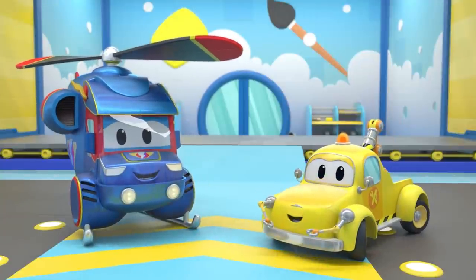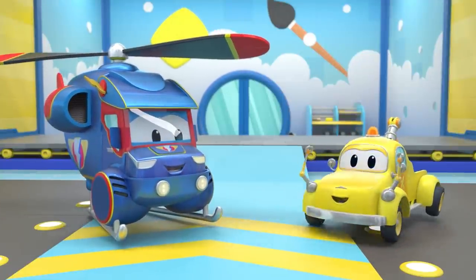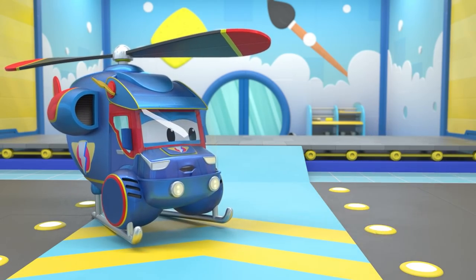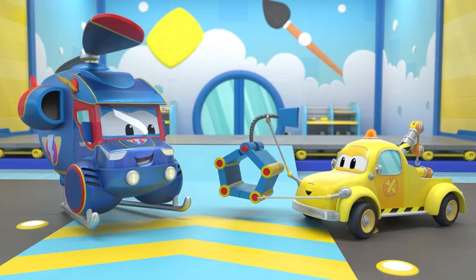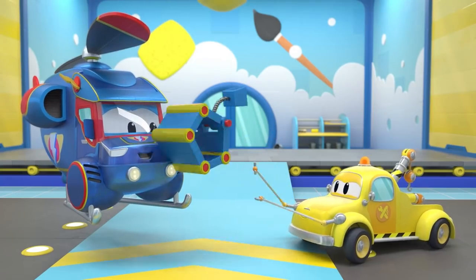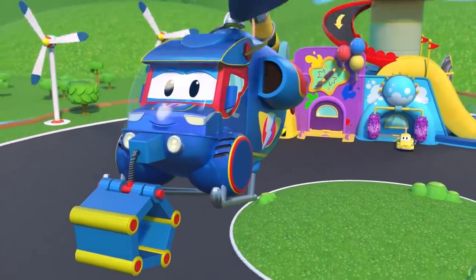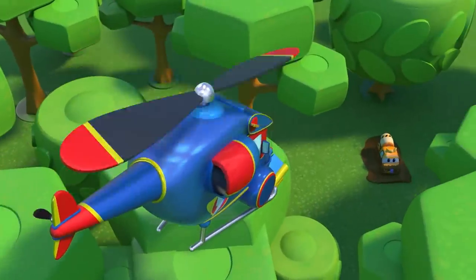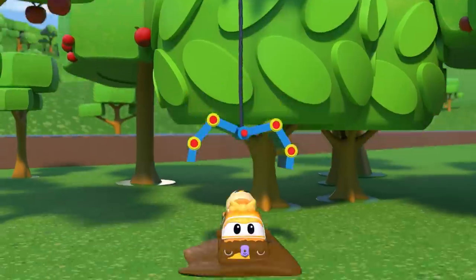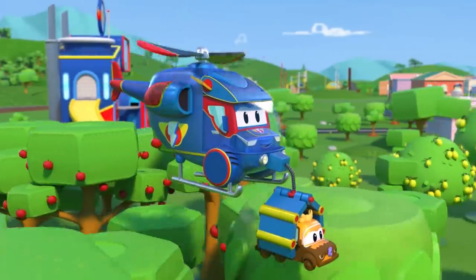Super Helicopter, ready to complete your mission? Tom, do you have something that can help? Aha! A grapple will work perfectly. Thanks for your help, Tom. Bye-bye. It's Sunny — use the grapple. What a great job!